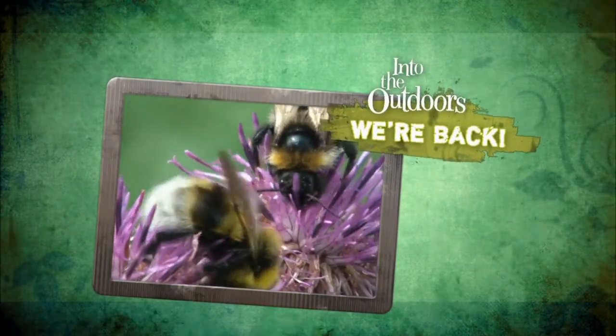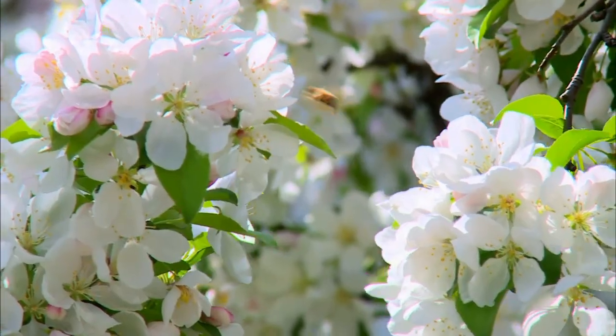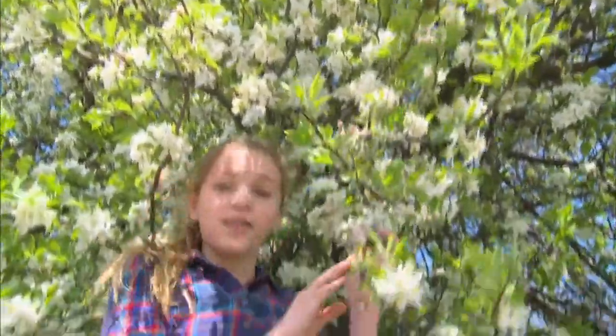And now back into the Outdoors! We're back!